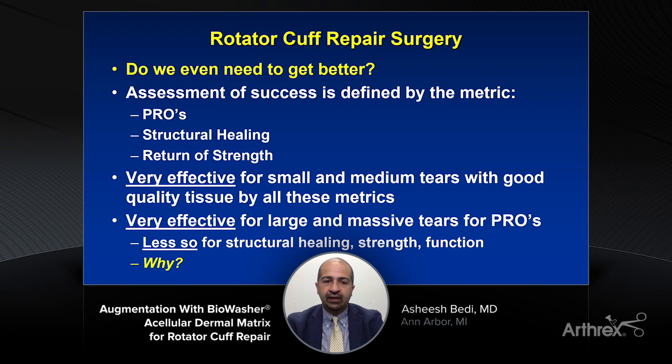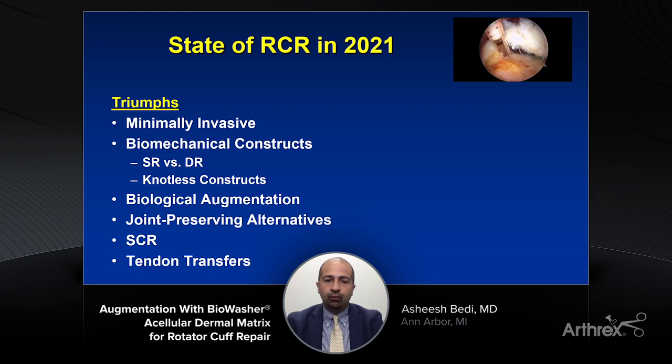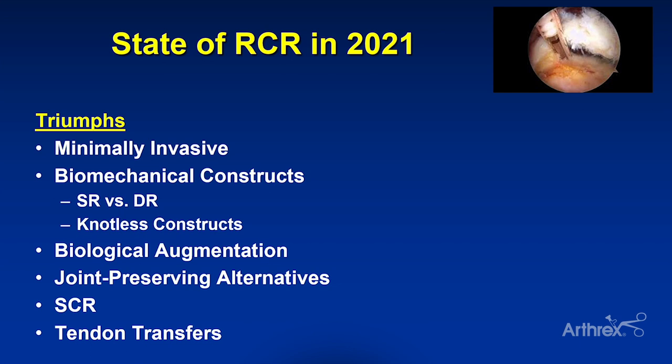On the other hand, with large and massive tears, we're quite effective in conferring some pain relief and improving subjective patient-reported outcomes. But where we still have considerable room for improvement is in that area of structural healing and return of strength and function. We want to ask ourselves why we still struggle in that population. That's what leads me to take a little assessment of the state of rotator cuff repair in 2021.